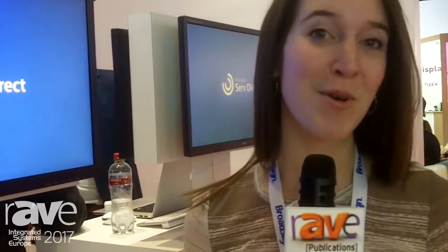Hello, my name is Stephanie Gutnick. I am the director of business development globally at BroadSign, and we're here at ISE on exciting day number three. We have a few products that we're launching this quarter, and I'm going to talk to you about one of them called BroadSign Serve Direct.